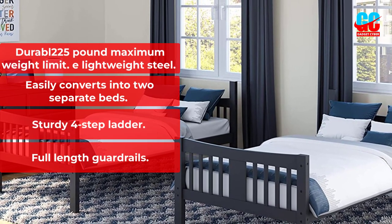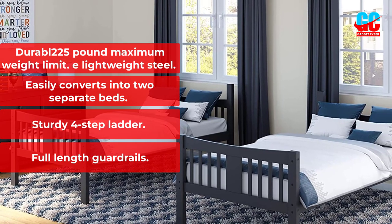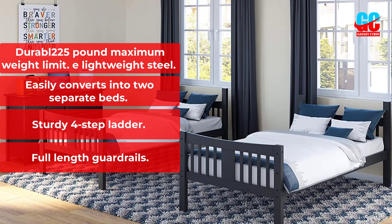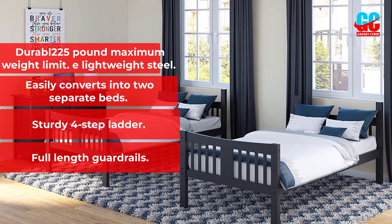Key Features: 225-pound maximum weight limit. Easily converts into two separate beds. Sturdy four-step ladder. Full-length guardrails.